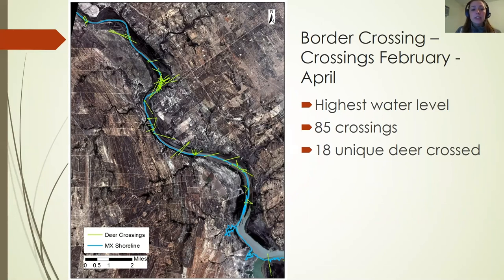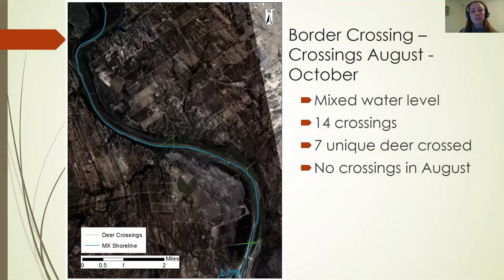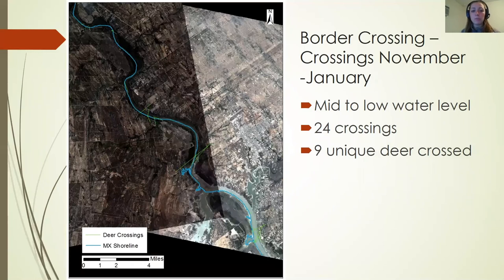Looking at our border crossings: between February and April at the highest water level, we saw 18 crossing events from 18 unique deer. From May to July at our lowest water level for 2020, we saw 76 crossing events from 19 unique deer. Between August and October with mixed water levels, we had 14 crossing events from 7 unique deer, with no crossings in August. Between November and January at mid to low water level, we saw an increase to 24 crossing events from 9 unique deer.